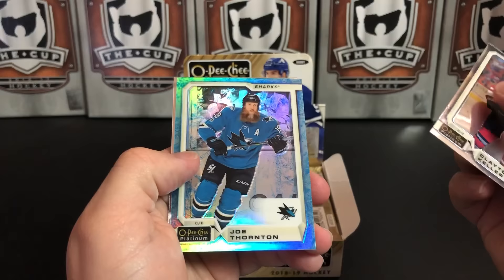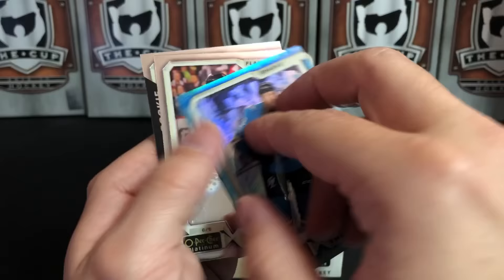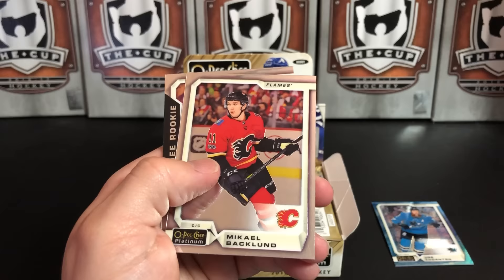Clayton Keller. Arctic Freeze right off the bat. Joe Thornton, number 60 of 79. This is the new parallel this year — kind of like that icy look to it with the rainbow foil. Really cool.